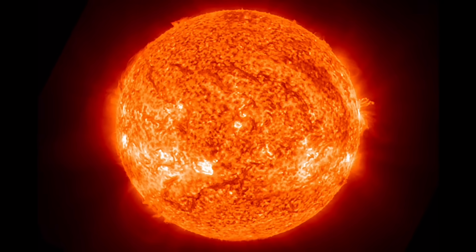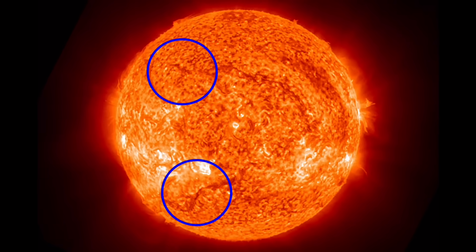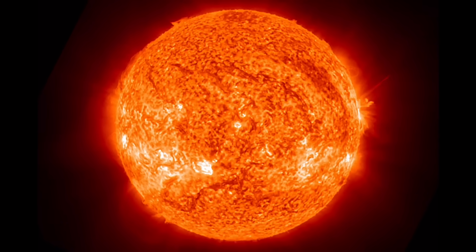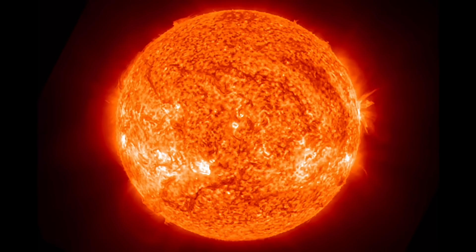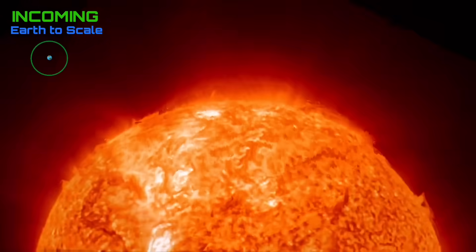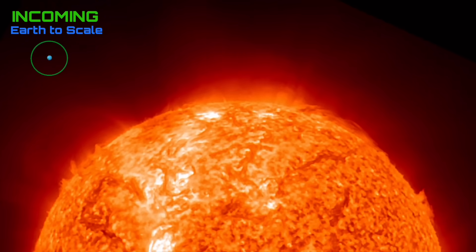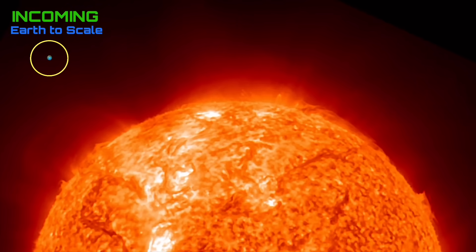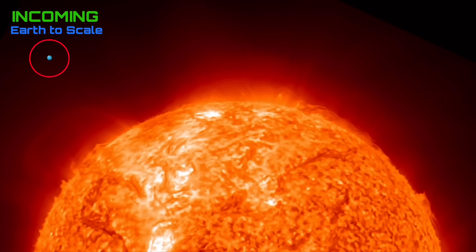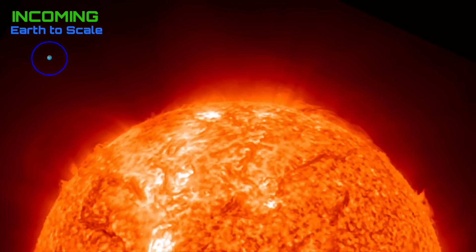Starting out here, looking at our sun, showing three hours of imagery as SDO is still down. Looking at some big plasma filaments attached to the surface, and as well, about seven Earth-facing sunspots right now. There is also a sizable sunspot turning into view and growing.